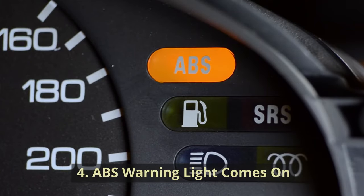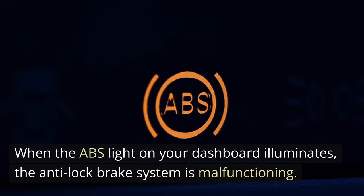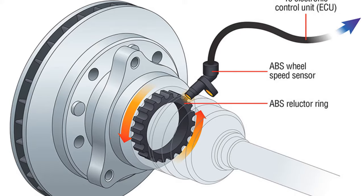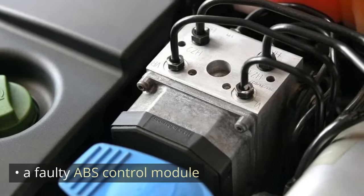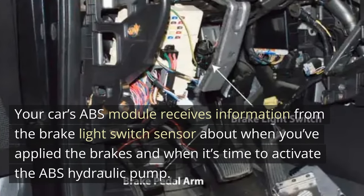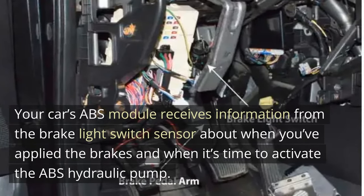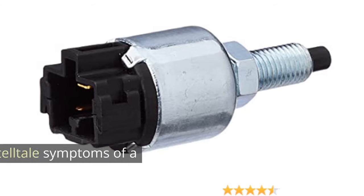ABS warning light comes on. When the ABS light on your dashboard illuminates, the anti-lock brake system is malfunctioning. When your ABS warning light flashes, it could mean several things: a problem with the ABS sensor, a faulty ABS control module, low brake fluid, or a faulty brake light switch. Your car's ABS module receives information from the brake light switch sensor about when you've applied the brakes and when it's time to activate the ABS hydraulic pump. Because of this, there's a potential that your broken brake light switch is to blame if your ABS warning light illuminates.